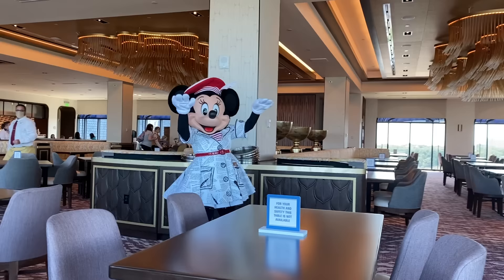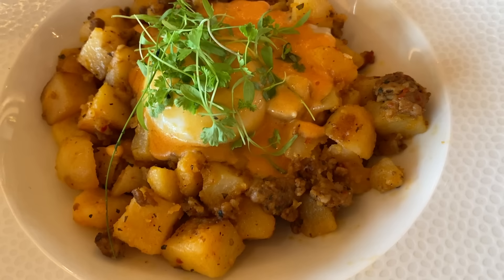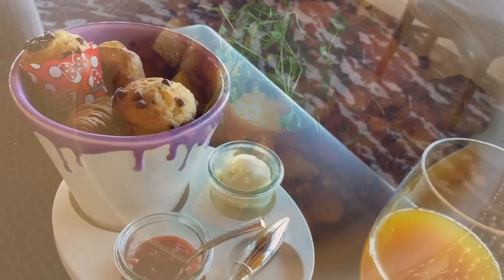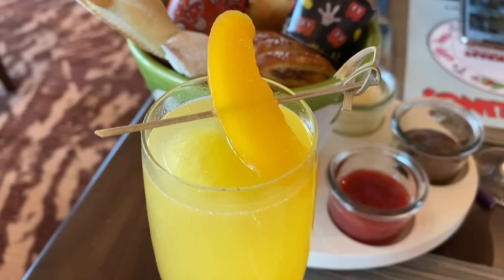Let's clear the air before we go any further. Many of these character dining breakfast options are going to be more expensive than standard table service breakfast choices with buffet or family-style offerings with no characters. Before you book a reservation, figure out what's most important to you: a larger quantity of food for less money, or unique breakfast spreads with character meet-and-greets for more money. No right answer — just something to discuss with your family.